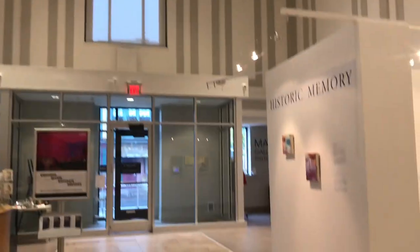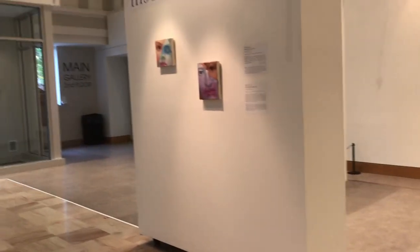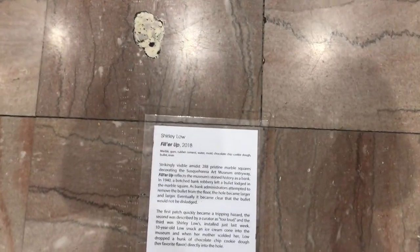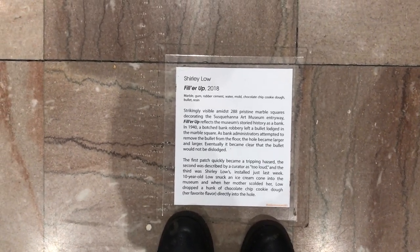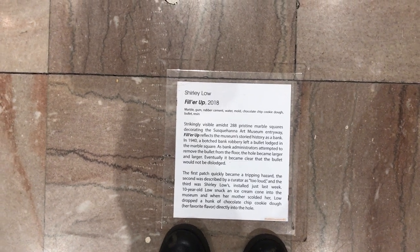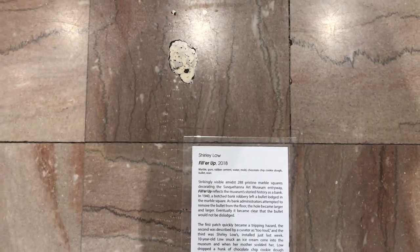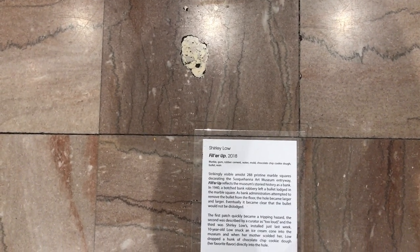So much of it you can really enjoy, relax, calm down. Oh look, here's one on the floor — I almost missed it. Filler up. Marble gun. Resin cement. Strikingly visible amidst 288 pristine marble squares.